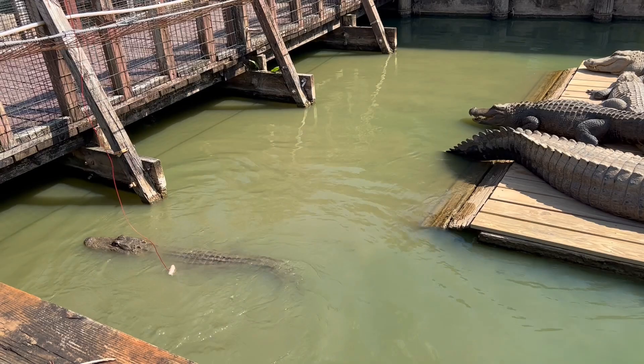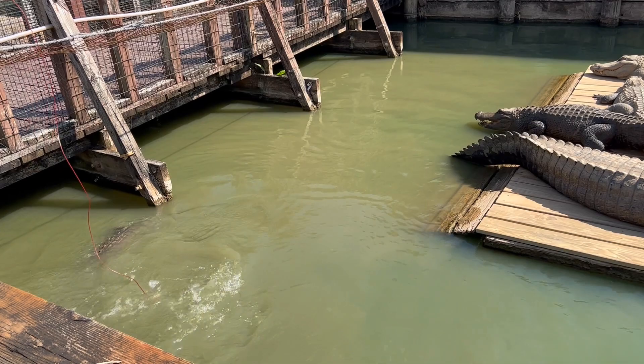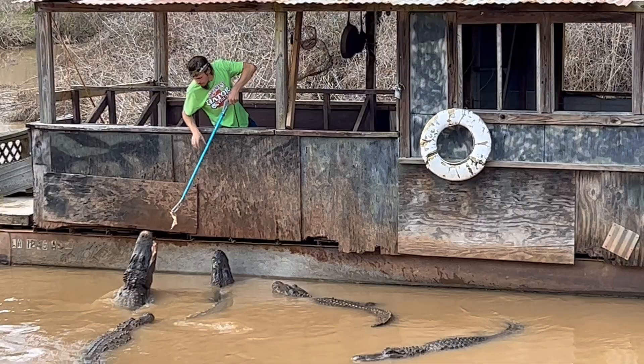Younger gators eat more often, but adult alligators can go several weeks between meals. Adults eat fish, turtles, birds, and mammals.